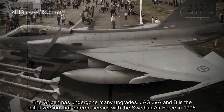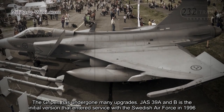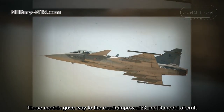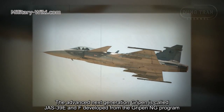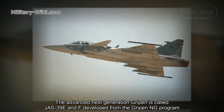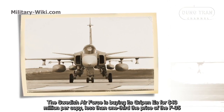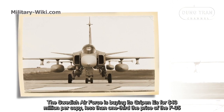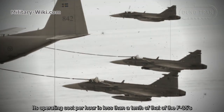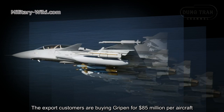The Gripen has undergone many upgrades. The JAS-39A and B was the initial version that entered service with the Swedish Air Force in 1996. These models gave way to the much improved C and D variants. The advanced next-generation Gripen is called JAS-39E and F, developed from the Gripen NG program. The Swedish Air Force is buying its Gripen E for $43 million per copy — less than one-third the price of the F-35 — and its operating cost per hour is less than a tenth of that of the F-35.